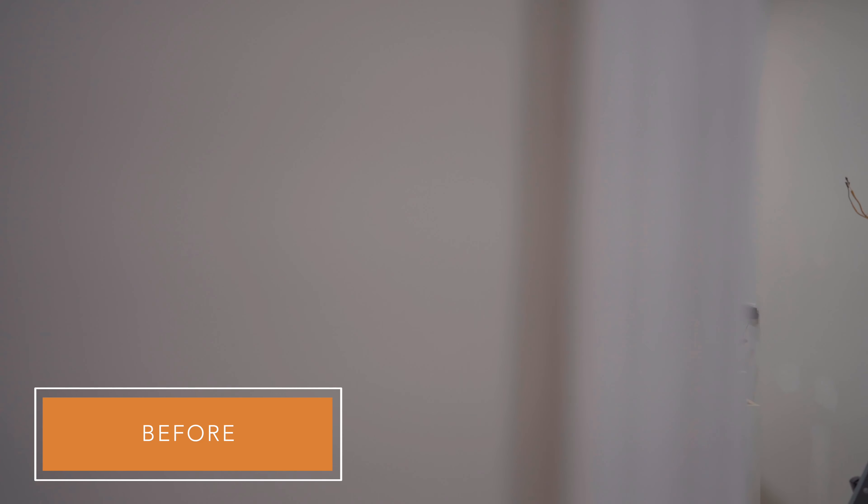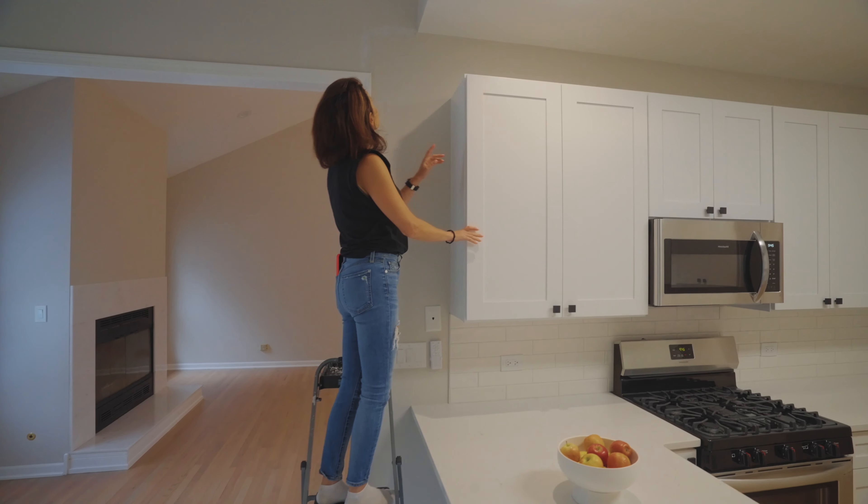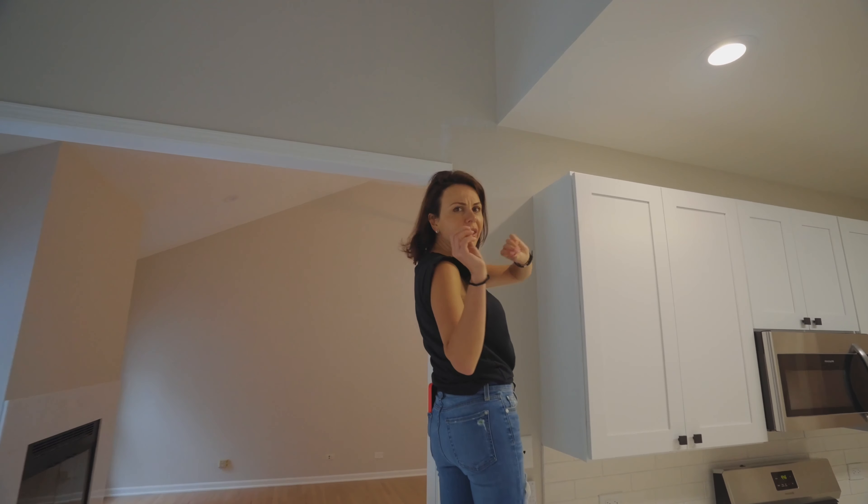It could potentially be a good buy for someone who works in Wisconsin. What do you think about this color? It's a new color — I really love it. Very neutral, grayish, silverish, blueish.